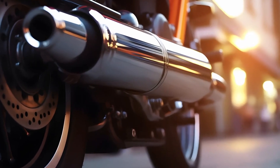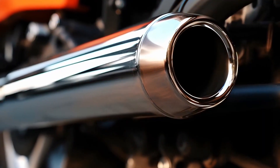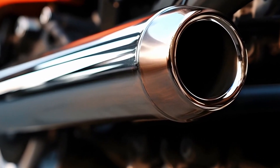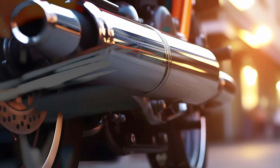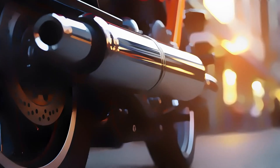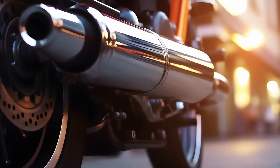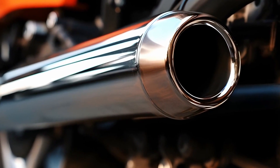Another important factor is the range of services offered. A top-notch muffler shop should provide a comprehensive range of services, from simple repairs to complete exhaust system replacements. Check if they offer diagnostics, custom exhaust work, and other related services. A shop with a wide range of services demonstrates their expertise and commitment to meeting all your vehicle's needs.